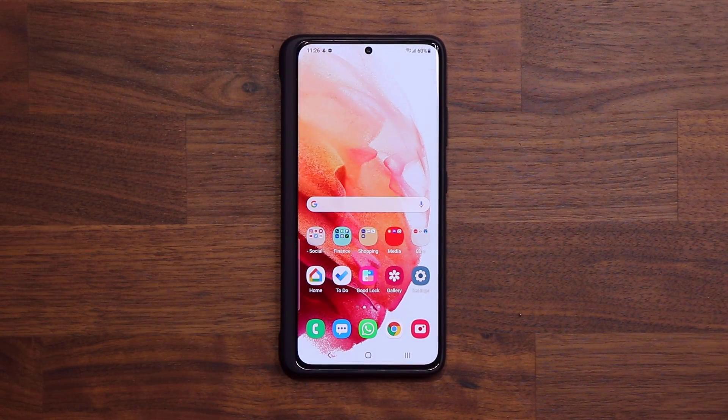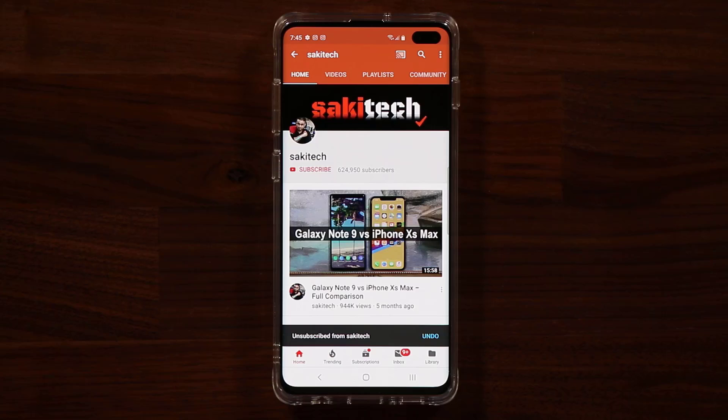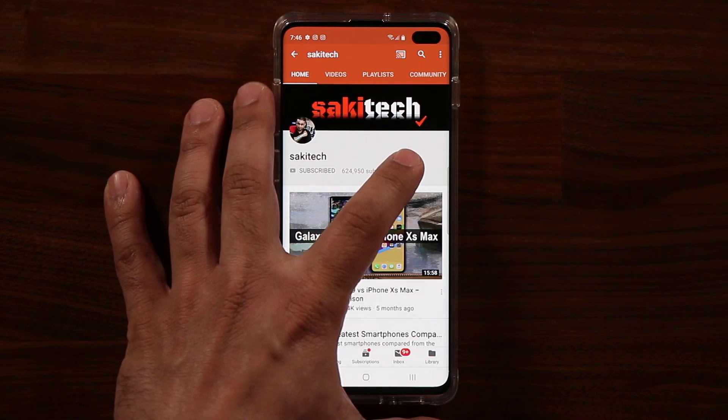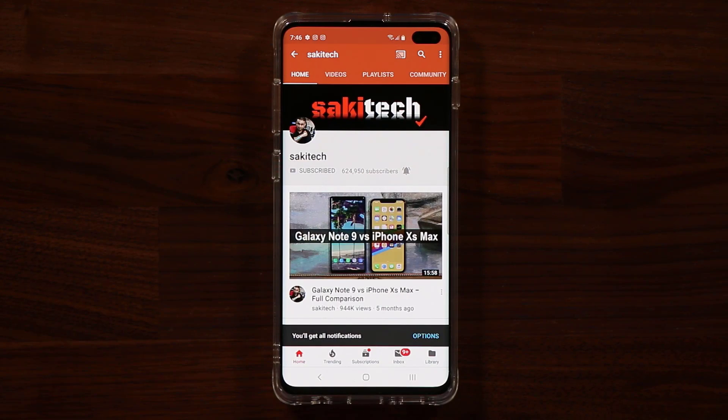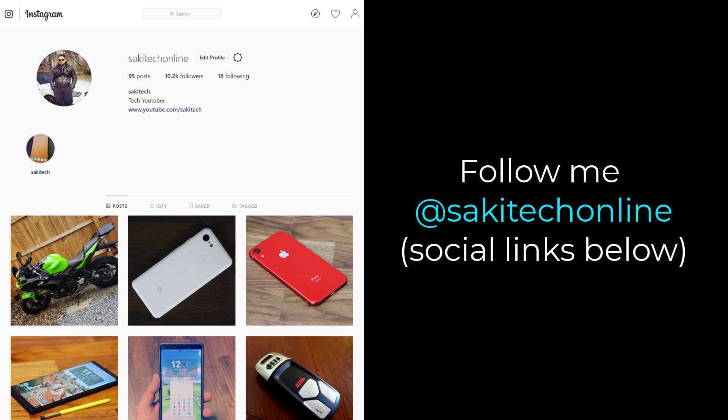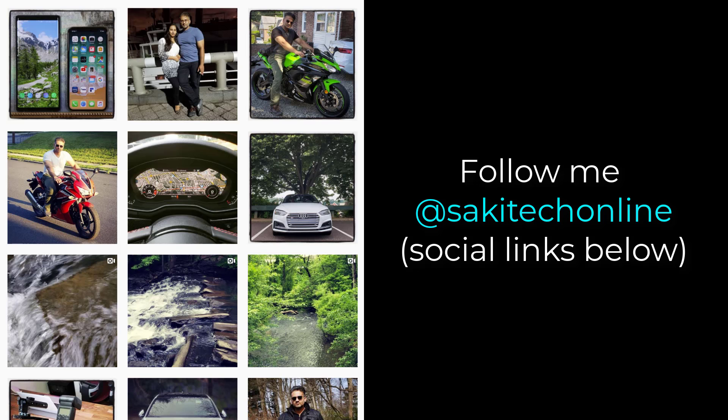If you have any questions, comments, or concerns, drop them down below. Have a fantastic day! If you found this video useful, make sure to subscribe to Socky Tech by clicking that button, and click the bell icon to get notified every time I upload a new video. If you use Twitter, Instagram, or Facebook, you can follow me at Socky Tech Online to get the latest updates as well.